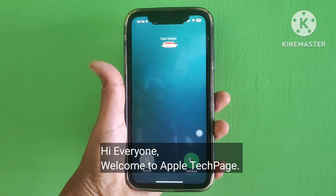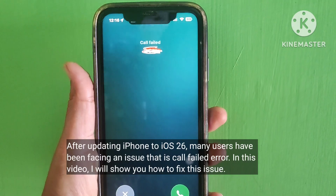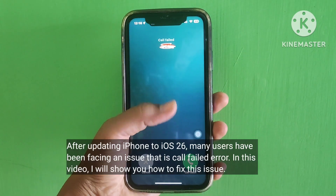Hi everyone, welcome to Apple Tech Page. After updating iPhone to iOS 26, many iPhone users have been facing an issue — call failed error. In this video I will show you how to fix this issue.